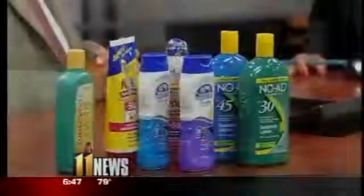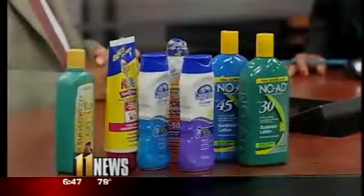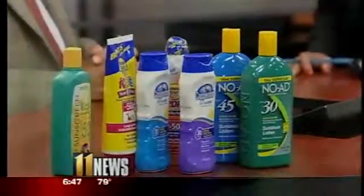That's true. Skin cancer is the most common cancer in the United States, so it's very important to protect yourself. So we have an array of sunscreens here on the desk, and we're talking about SPF numbers and what they mean — what number should people look for when they go to the drugstore and pick out their sunscreen?